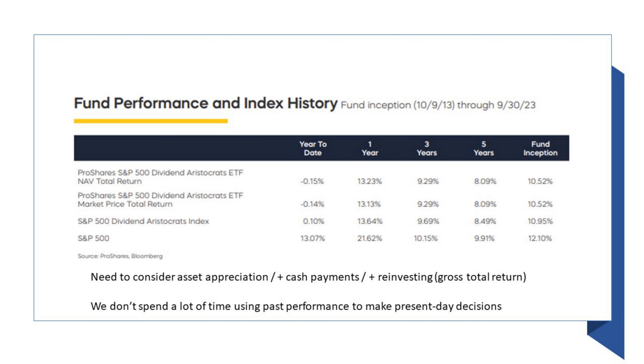When we look at fund performance and index history — since fund inception, whether the S&P 500 Dividend Aristocrats index has beaten the S&P 500 — you can see here it hasn't. Looking at the numbers in the lower right: the aristocrats index at 10.95% versus the S&P 500 at 12.10%. But what's missing — and I took this from their fact sheet — is consideration of different types of return: asset appreciation, then that plus cash payments, and then gross total return where you take distributions and immediately reinvest them in more shares. That last one is what real investors growing wealth should pay attention to. But honestly, we don't spend a lot of time using past performance to make present-day decisions — we're more interested in analyzing the mechanics of the index.